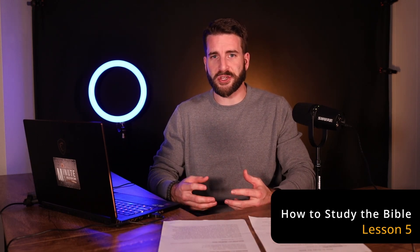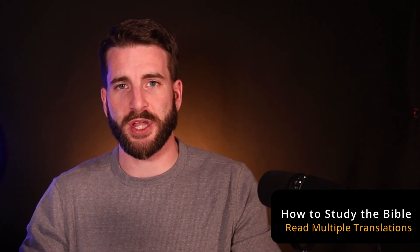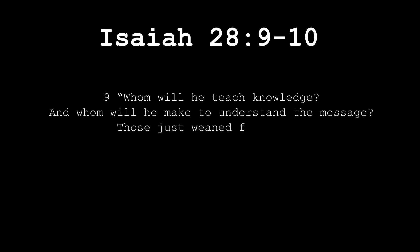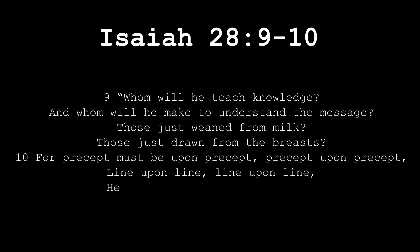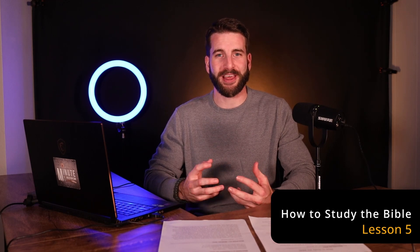From just reading the text initially — I'm reading from the New King James Version — we see that somebody's in trouble. Starting in verse 1, the people of Ephraim are drunk, intoxicated, vomiting, entrenched in immoral behavior. We come now to verses 9 and 10, the main text we want to understand: Whom will he teach knowledge, and whom will he make to understand the message? Those just weaned from milk, those just drawn from the breasts — for precept must be upon precept, precept upon precept, line upon line, line upon line, here a little, there a little.